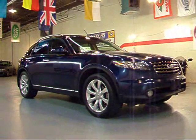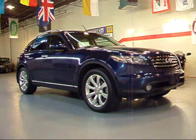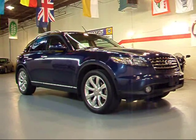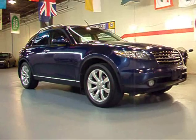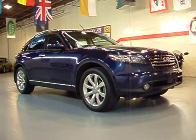I appreciate you taking a look at this FX with me today. It's a very clean Infiniti lease return, very good miles — only 41,000 miles. If you're looking for a great crossover SUV with excellent performance, this is pretty much the top of the line. You can view all the pictures and info on this car and the rest of our inventory online at edirectmotors.com. Thanks.